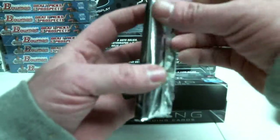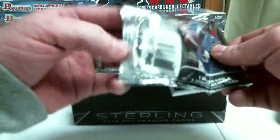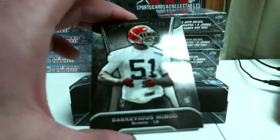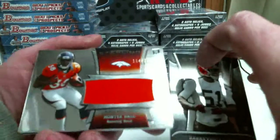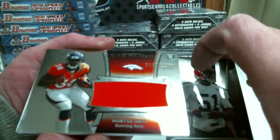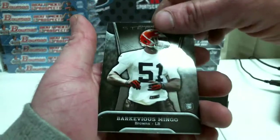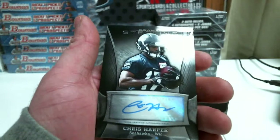And last pack. Sheldon Richardson, Barkevious Mingo, Xavier Rhodes, Montee Ball out of 1206. And Chris Harper.